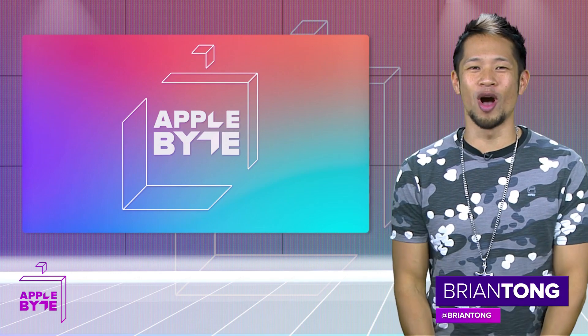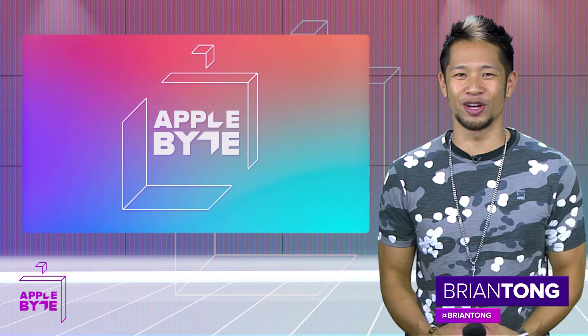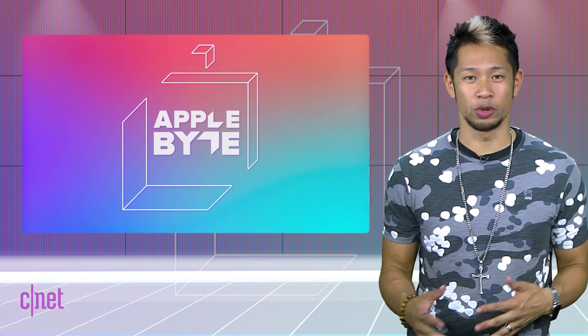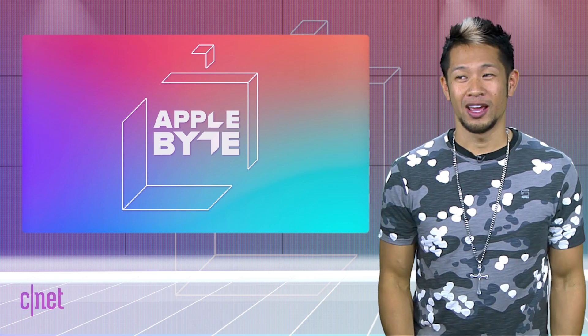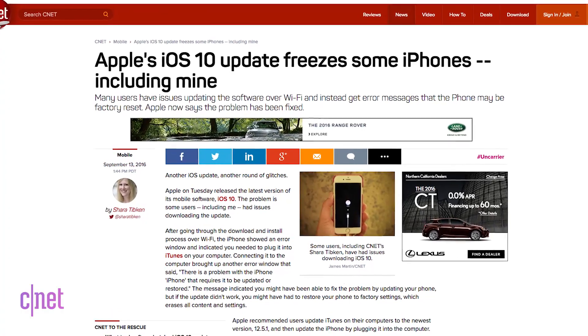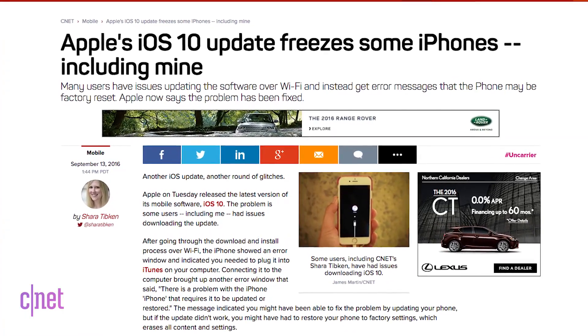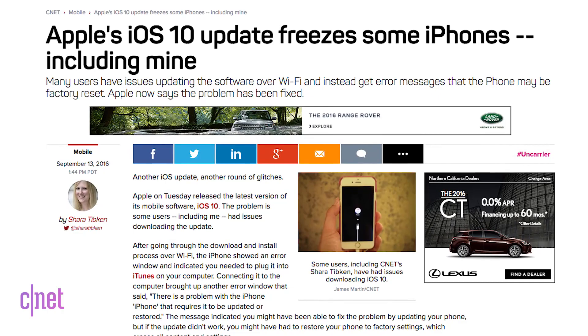Brian Tong here and welcome to the Apple Bite for everything good and bad inside the world of Apple. This is a big week for Apple releases with the new OSes and hardware, and like it happens almost every year, iOS 10 had a rocky start during its first few hours of availability — you know, when almost everyone tries to get the update.